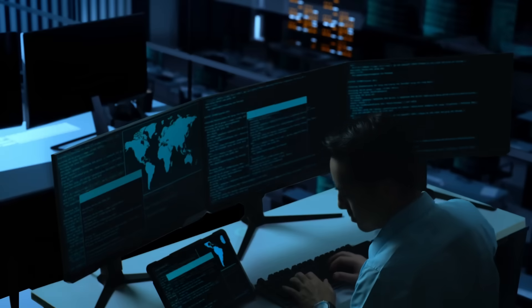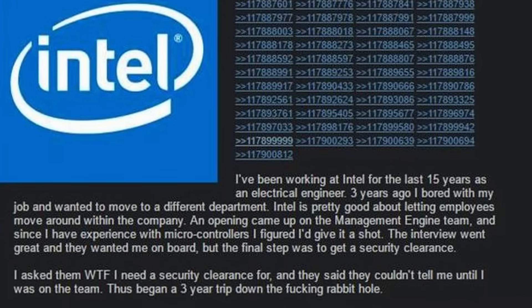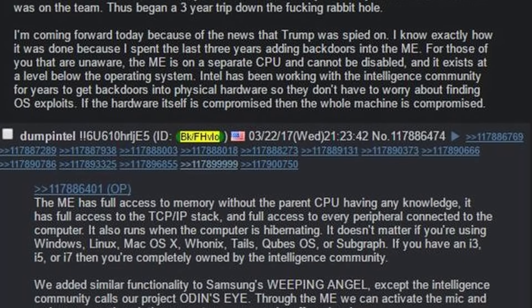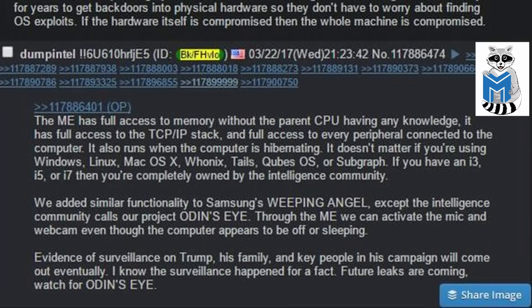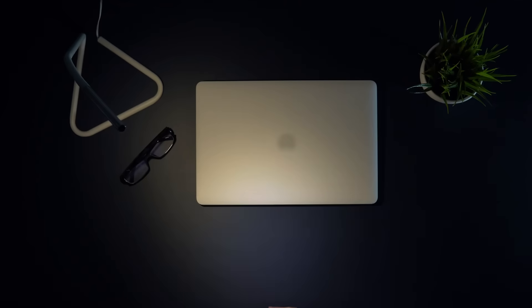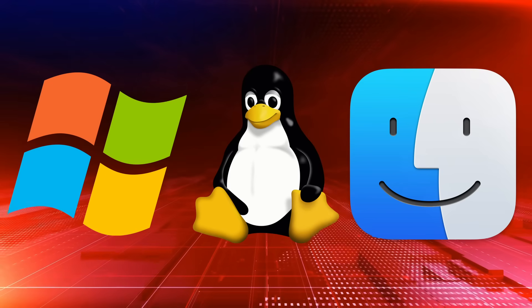But security researchers soon realized something far more disturbing. This wasn't just a helper tool — it was a fully independent computer inside your computer. It has its own processor, runs its own operating system — a modified version of Minix — and it doesn't need your permission to do anything. Even when your laptop is off, the Intel Management Engine is still on. And here's the kicker: not even your operating system — not Windows, not Linux, not Mac OS — can see what it's doing.